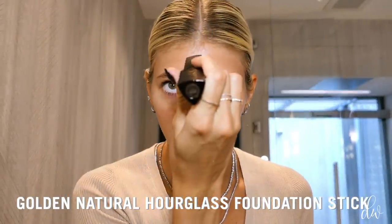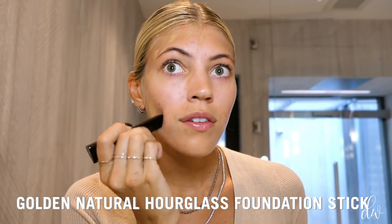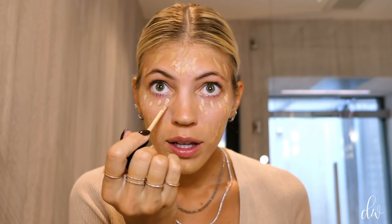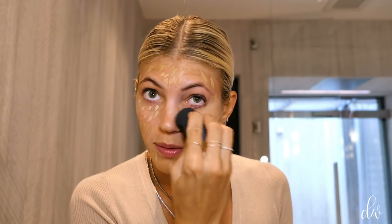I'm going to use two different colors for my foundation because I like to go darker on the edges and lighter on the inside. I'm starting with the Golden Natural Hourglass Foundation Stick and going around the edges of my face. Then I've got my nude shade and I'm going in where I feel like I need a little extra coverage, especially over any spots. I'm also doing my concealer — this is Fawn — going under my eyes and blending it out. I'm using a beauty blender, though you could use your fingers or a brush — whatever works best for you.